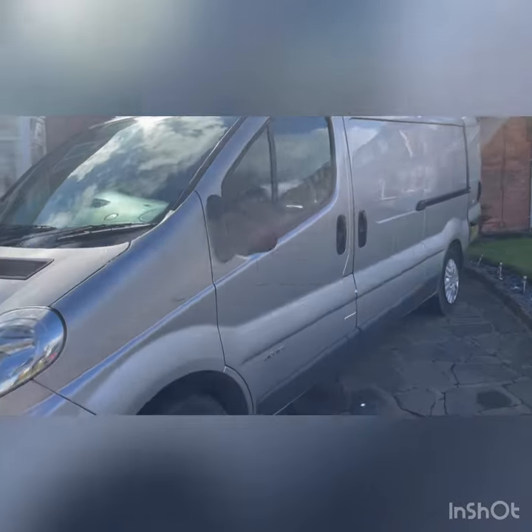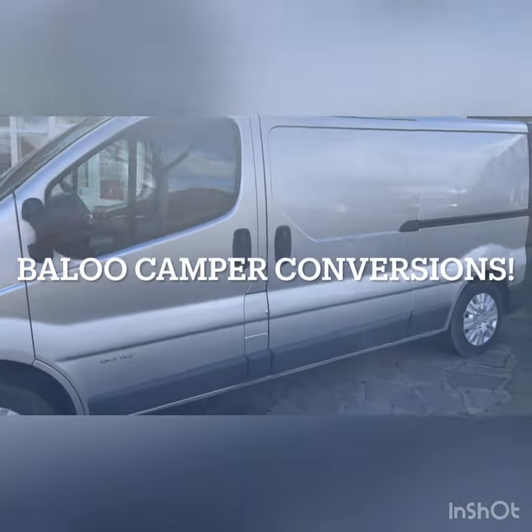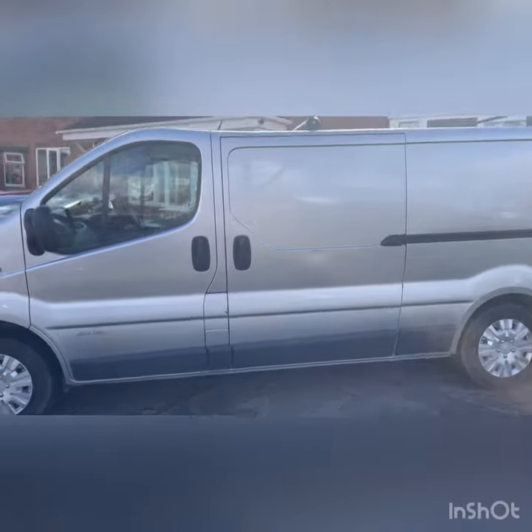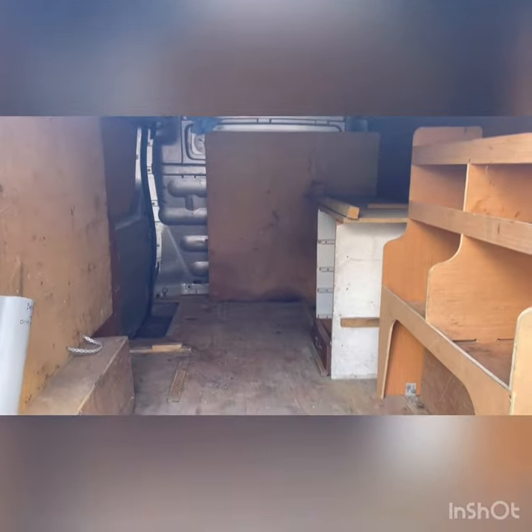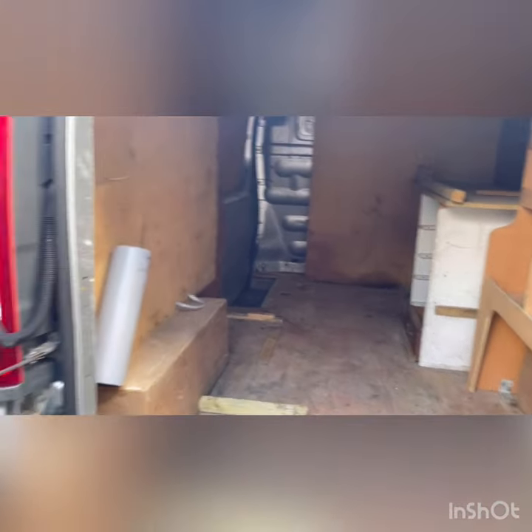So as it is, we have a long wheelbase Renault Traffic. If any of you have seen any of my past builds, you'll know we'll get past a lot of these hurdles. I've got some plans for this one. I'm going to strip this out, I'm going to clean it all down, and then I'll come back to you.